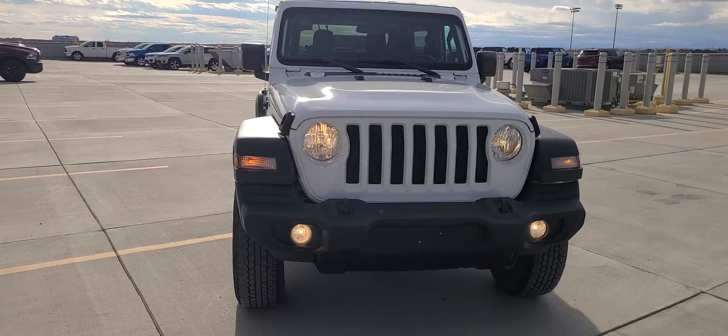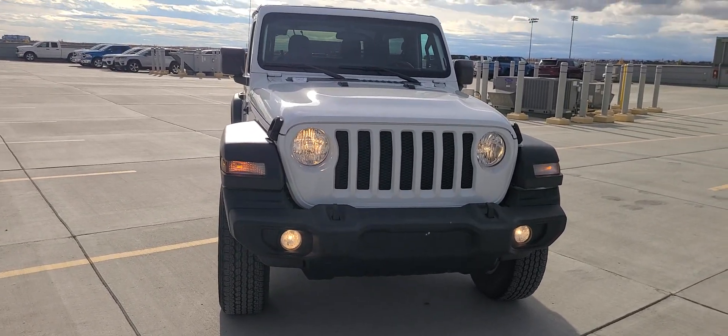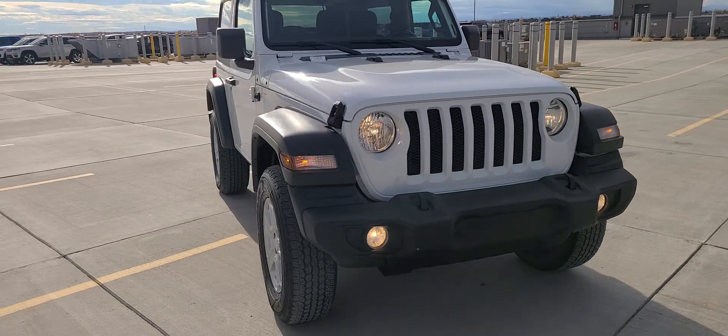Hi Olivia, this is the 2020 Jeep Wrangler Sports.